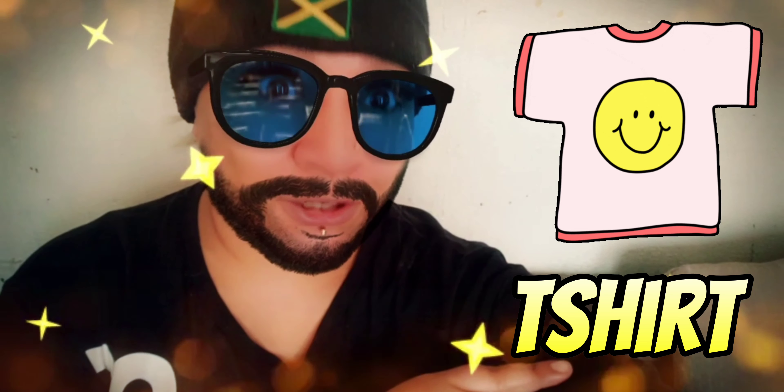What is this I'm wearing? It's a t-shirt. The item of clothing is a t-shirt.